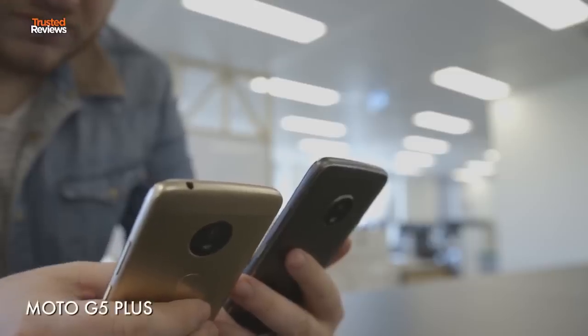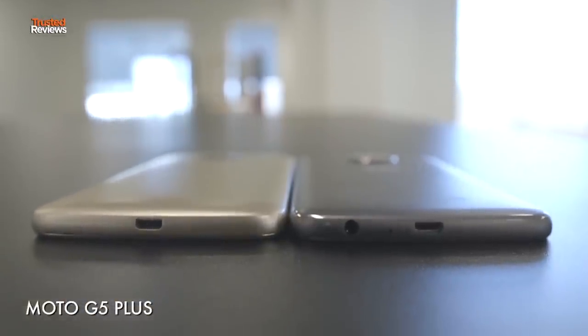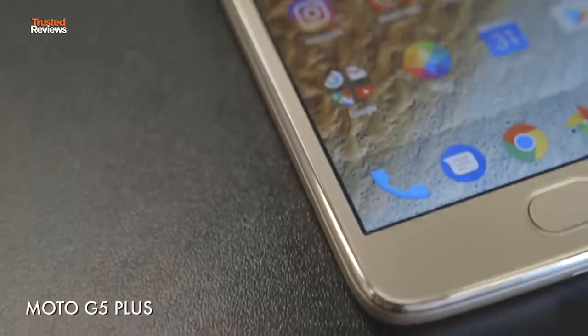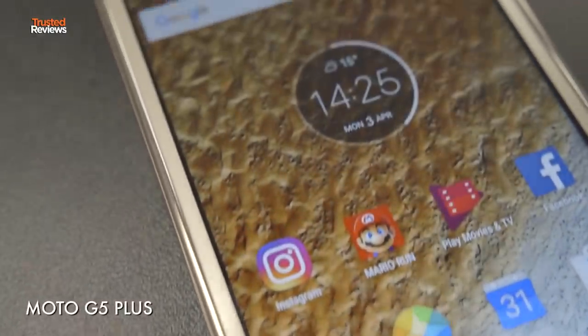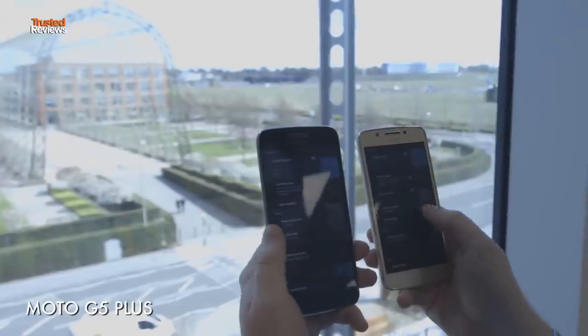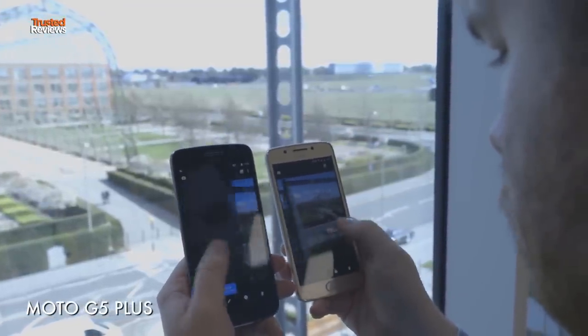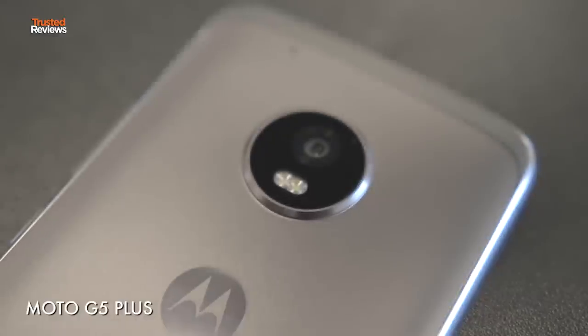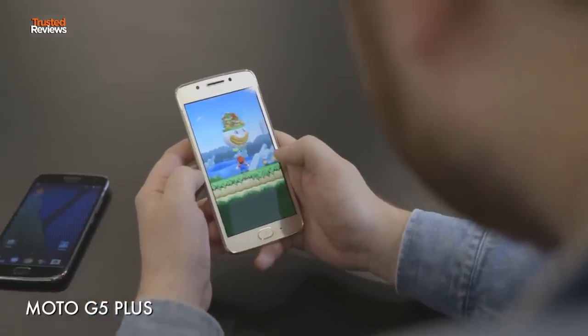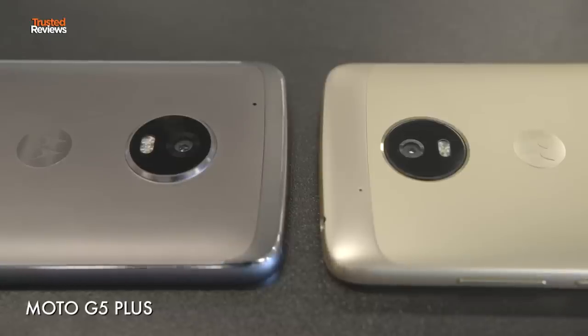If you're happy to spend a little bit more, the Moto G5 Plus is a slightly bigger and all-round better phone than the G5. Starting at £249, the Plus offers a bigger 5.2-inch display in a more compact 7.7mm-thick body. You also get a faster Snapdragon 625 processor, an improved camera, and a bigger battery. The camera now has a much wider f/1.7 aperture compared to f/2.0 on the standard G5, which means the Plus is much better at taking photos in low light.